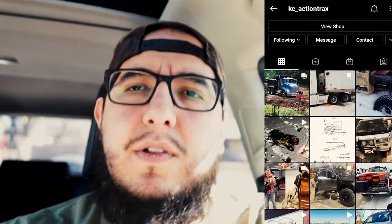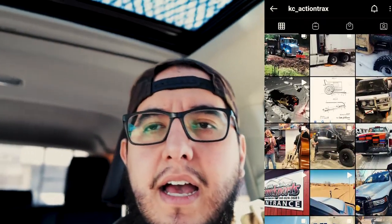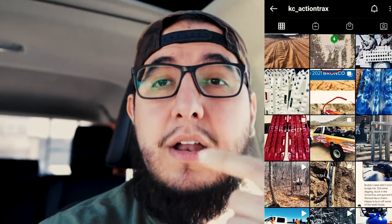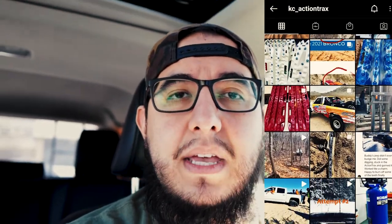As y'all know, normally we are doing either install videos, camping — last week we did the more expo. I got a little something different for us today. I am headed over to Action Tracks. They're actually a local company here in Wichita, Kansas — a local brand — which I'm super excited about. I actually got a pair of recovery boards that I'm going to pick up today and show you guys.